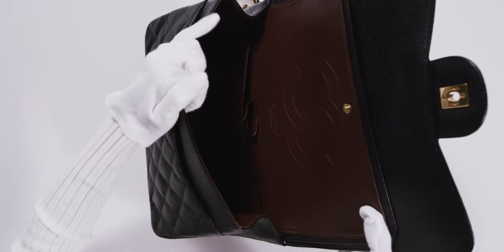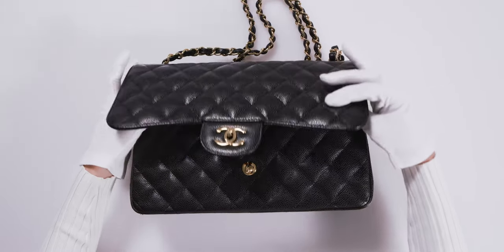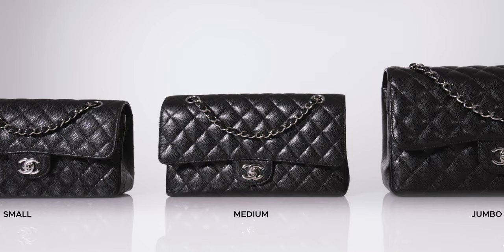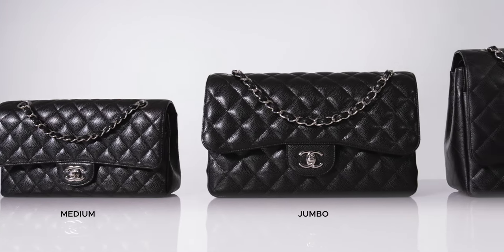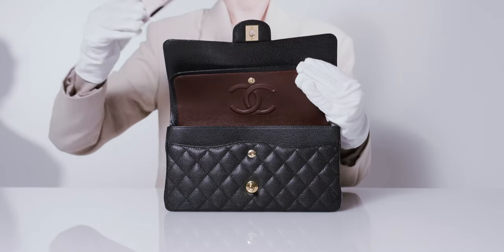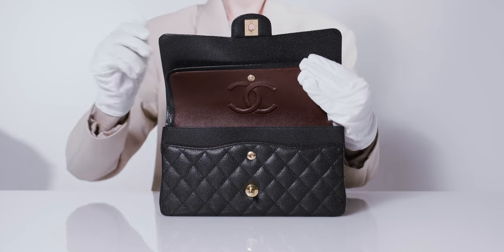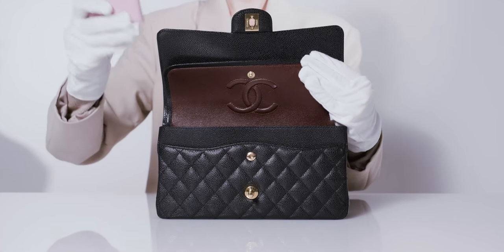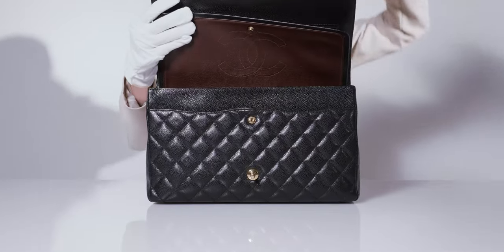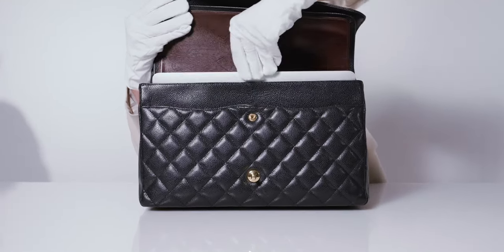Both 2.55 bags and classic flaps have double flaps, included throughout the core sizes. The core double flap sizes are small, medium, jumbo, and maxi. The medium size is not too big and not too small, and can fit your phone, car keys, wallet, and other everyday essentials. If you want to be able to carry more than just your everyday essentials, the jumbo or the maxi can fit a 10 to 13 inch laptop plus other items.